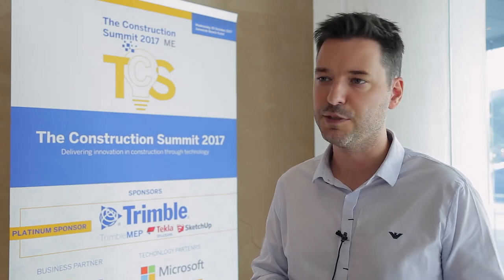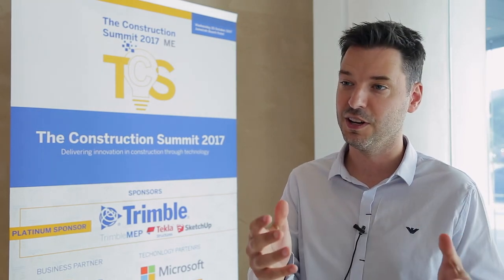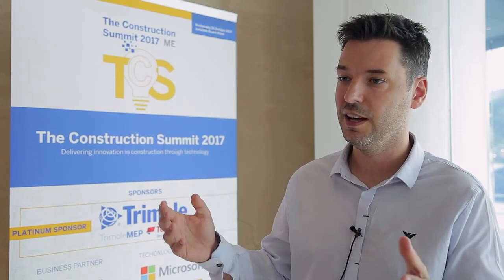I think what we'll see in the future, particularly as part of Sheikh Mohammed's 2020 vision of Dubai as an incubator for innovation, is that many of those old practices in construction will start to die out and we'll probably see a kind of leapfrogging effect where the technologies of today or maybe in the short term future will be adopted and mandated quite quickly.